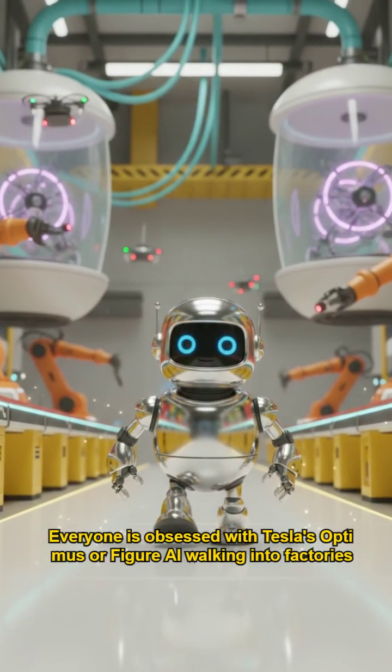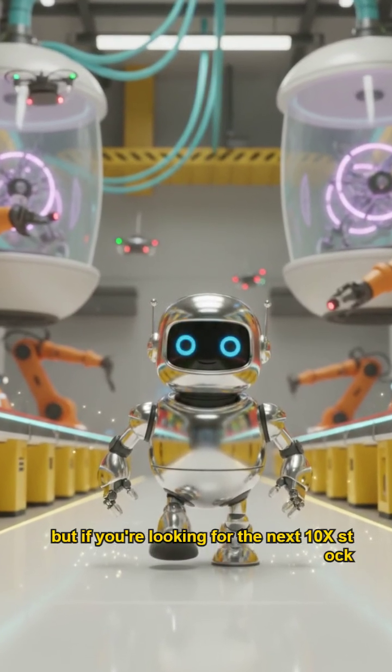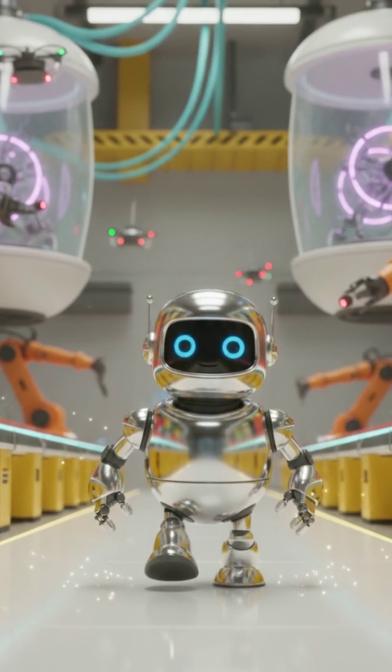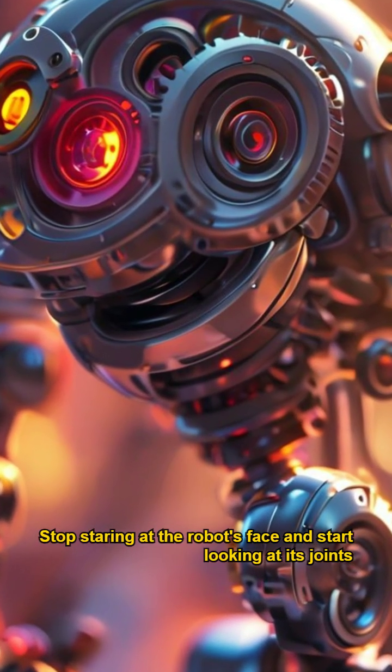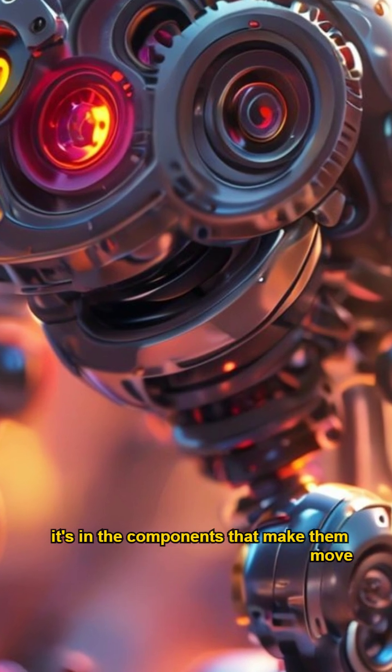Everyone is obsessed with Tesla's Optimus or Figure AI walking into factories, but if you're looking for the next 10x stock, you're looking at the wrong thing. Stop staring at the robot's face and start looking at its joints. The real wealth isn't in the brand — it's in the components that make them move.